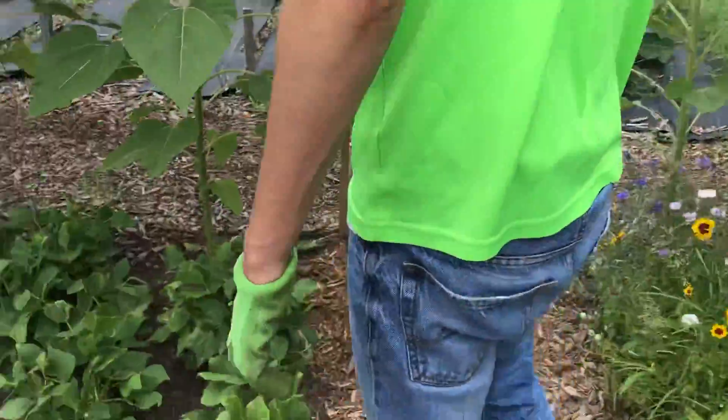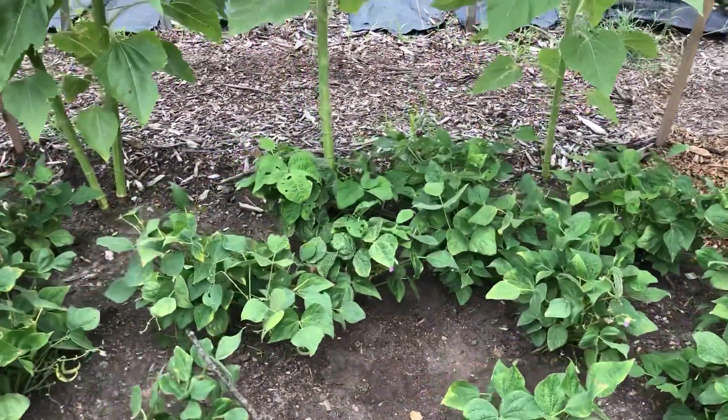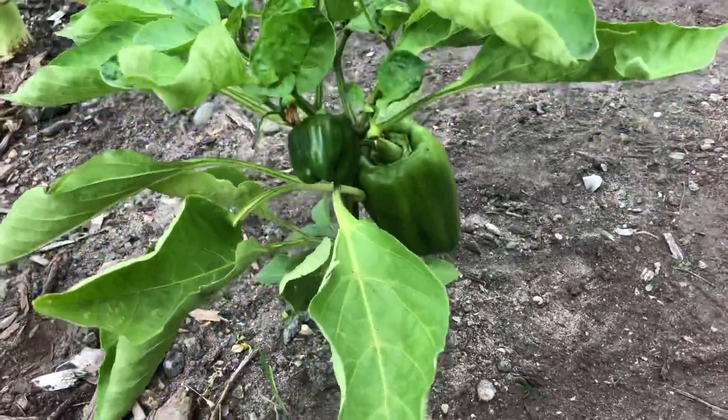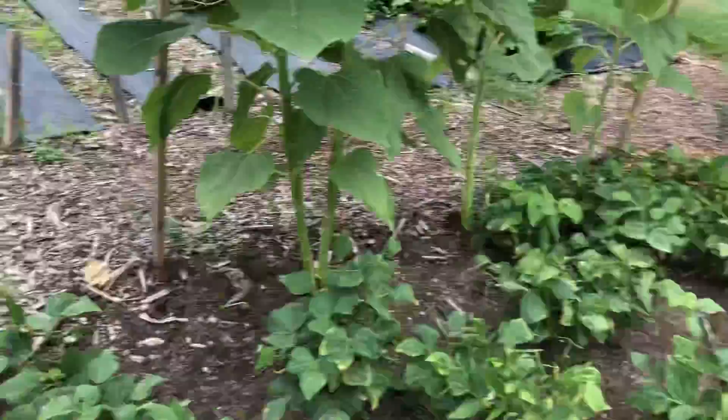Our beans have been very good this year — lots of beans every day. We pick beans daily. We also have a green pepper growing and a watermelon.